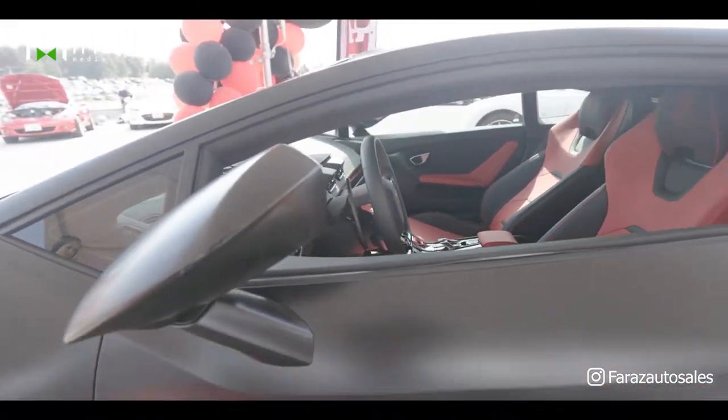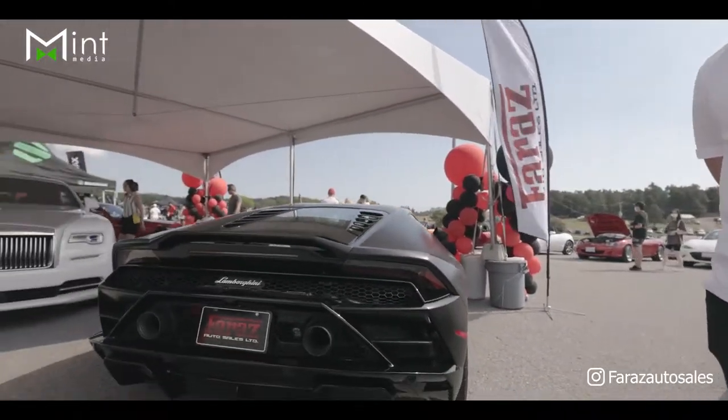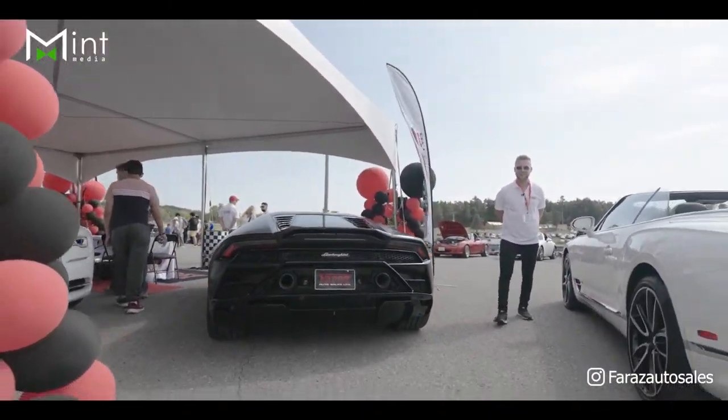And if you come back here, you get to see the cover to the V10, pulling over 600 horsepower. A very unique, modern, special hyper car. Available at Faraz Auto Sales.